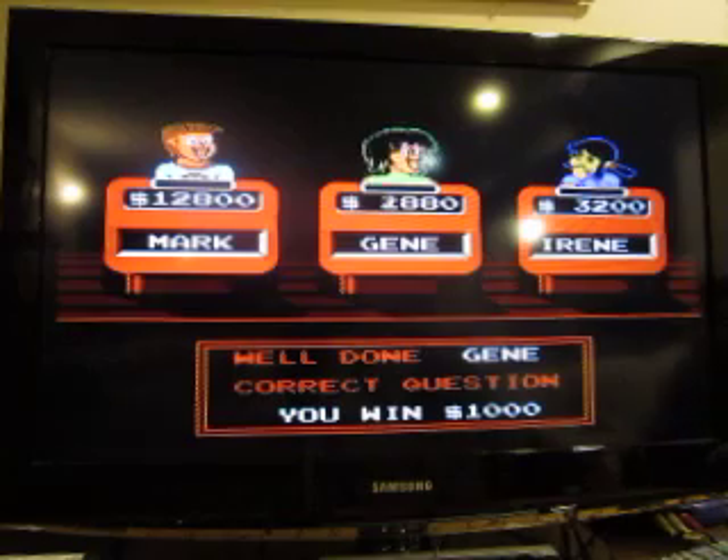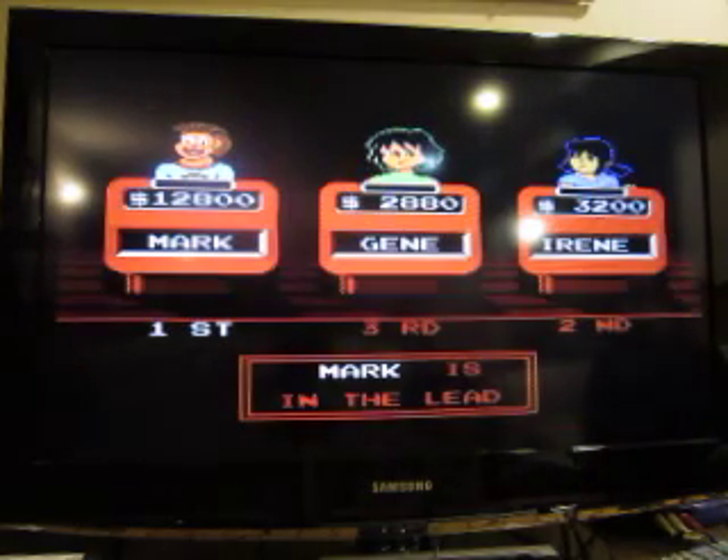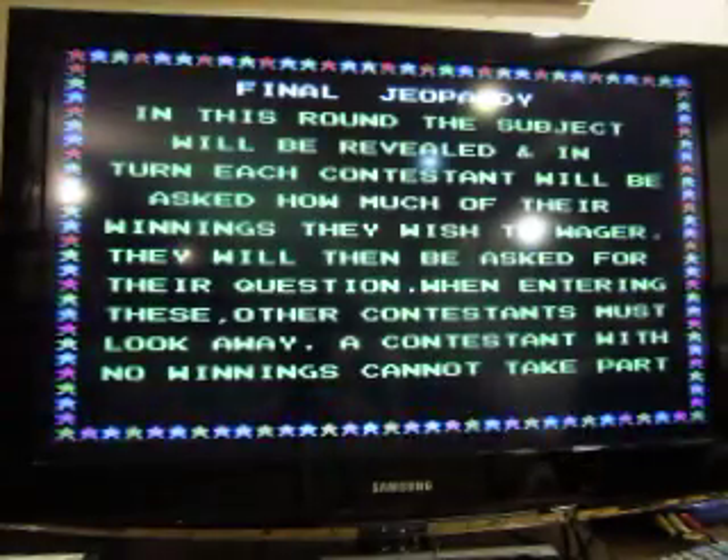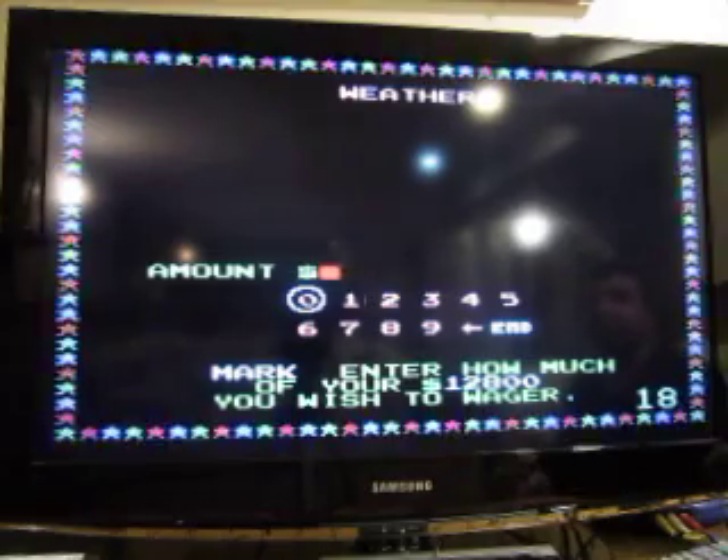Alright, that takes Jean to 2880, and that takes us to the end of Double Jeopardy. Jean has 2880, the leader has $12,800. It's time for Final Jeopardy — the category is Weather.